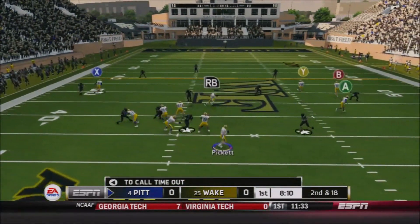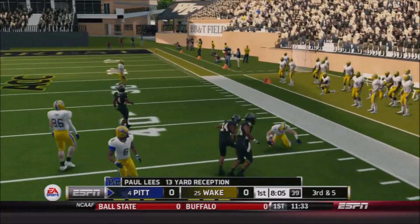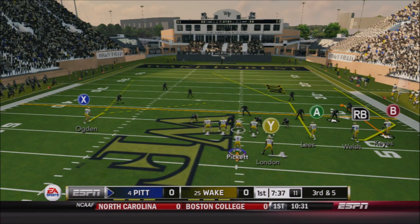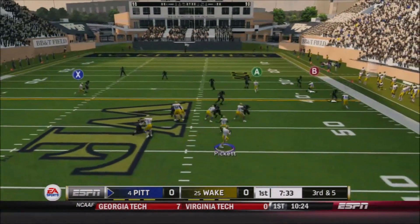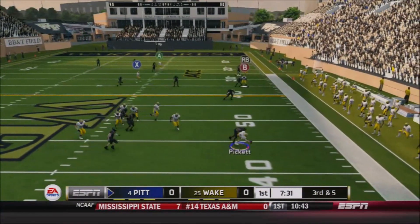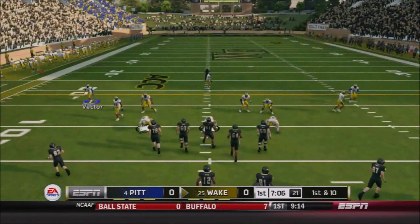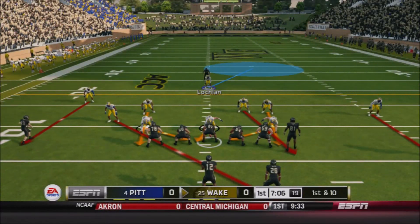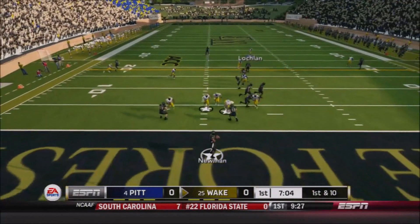Second and 18 now. Pickett underneath — he's got Paul Lease, the junior, using his legs to pick up 13 on the catch and run. Manageable third and five now for Pitt. Tripp's deployed to Pickett's right; he's going to roll in that direction but has no one open — he's going to be sacked for a loss and the Panthers will be forced to punt the ball away, pinning Wake back in a pretty good starting position.